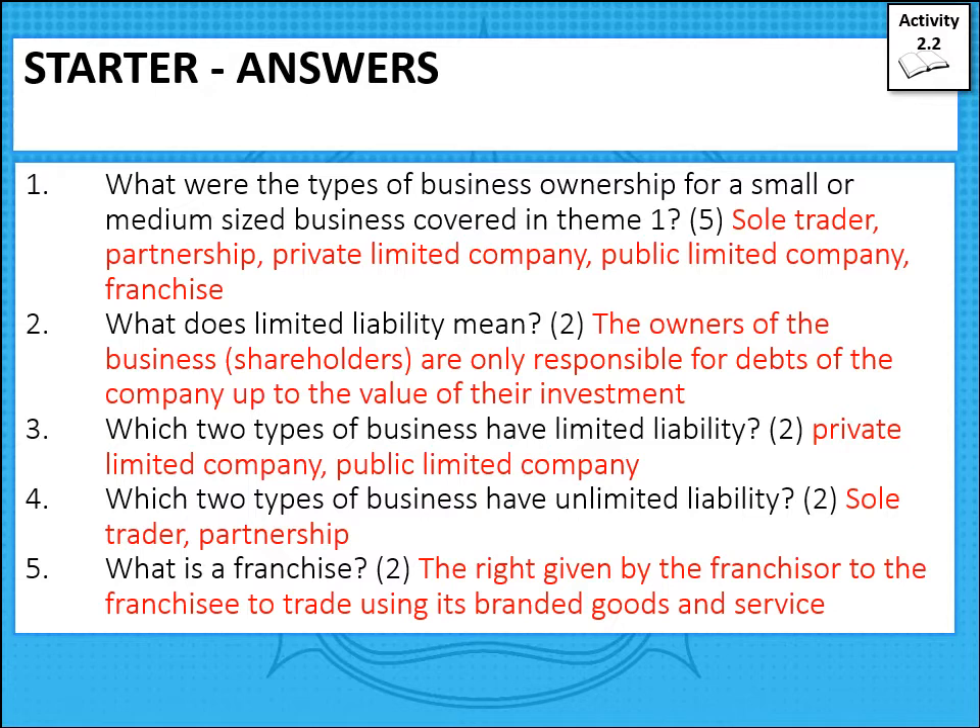A franchise is the right given by the franchisor — the large business selling the franchise, such as McDonald's — to the franchisee, which could be an individual buying the rights to sell McDonald's products at a restaurant or drive-thru. They trade under the franchisor's brand name. Pause the screen to make sure you have all those answers correct.